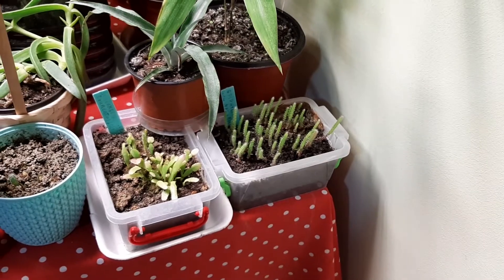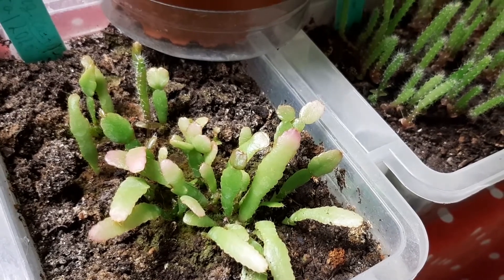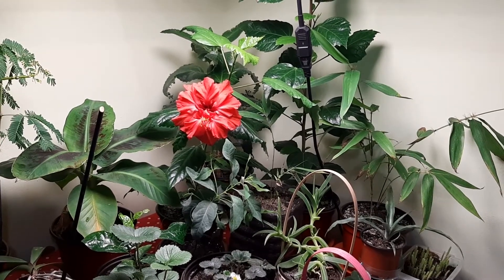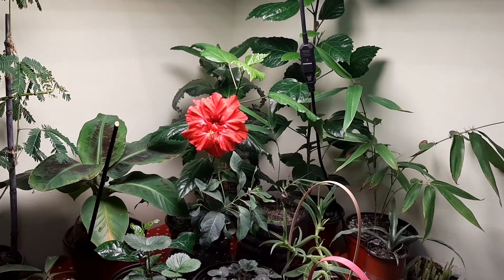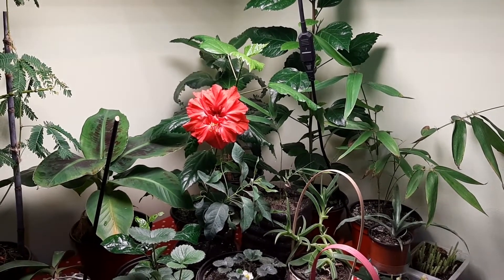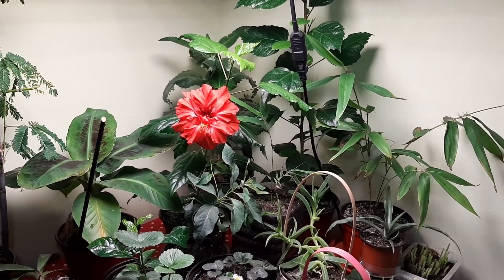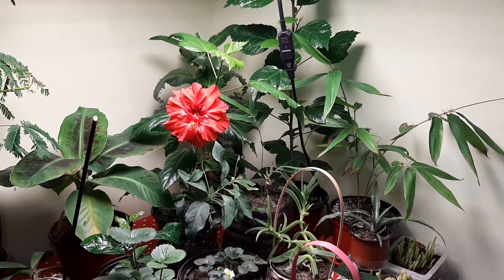Schlumbergera truncata seedlings and Epiphyllum are doing good as always — no new updates. Maybe these will bloom next year or the year after; they have to grow more yet. That's it for this video. Happy holidays and happy new year! I hope you like my plants and thanks so much for watching — that means a lot for my channel. Greetings from Moldova. Subscribe and activate the bell to get notifications when I post a new video. You can also subscribe to my photography channel — link is in the description and in the corner. See you next time!